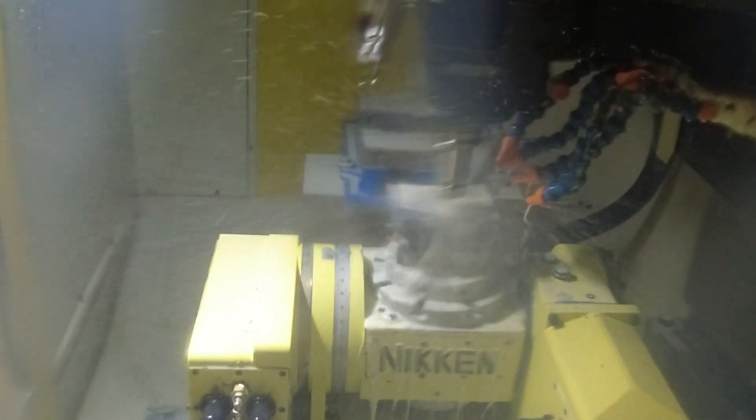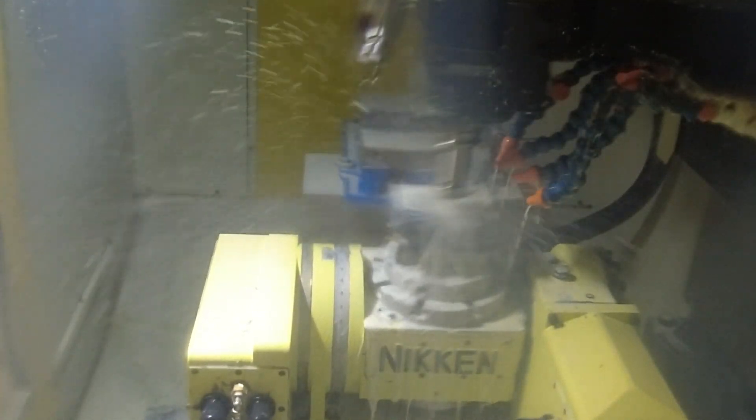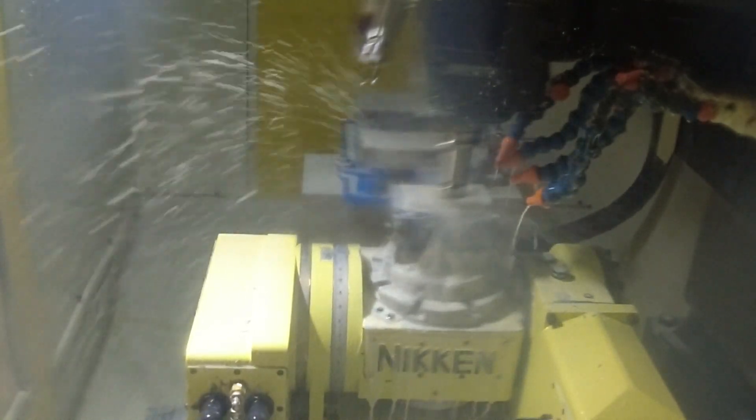18 months ago we bought the RoboDrill because we were looking to shorten our cycle times. With a 24,000 rpm spindle it's made a huge difference for our business. FANUC have got an excellent reputation and their RoboDrill has been out in the market for many years, so that's the reason why we chose to go for this machine as an upgrade to what we have with the rest of our machines on the shop floor.